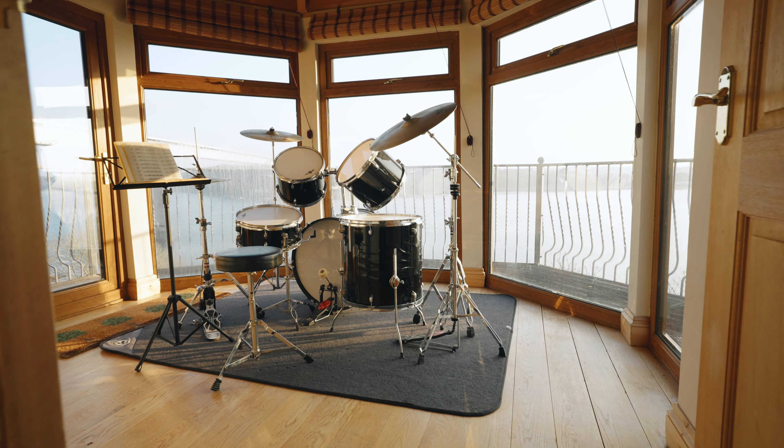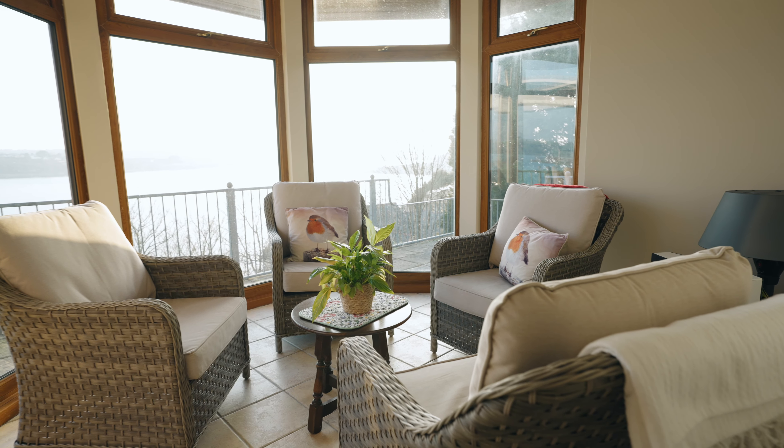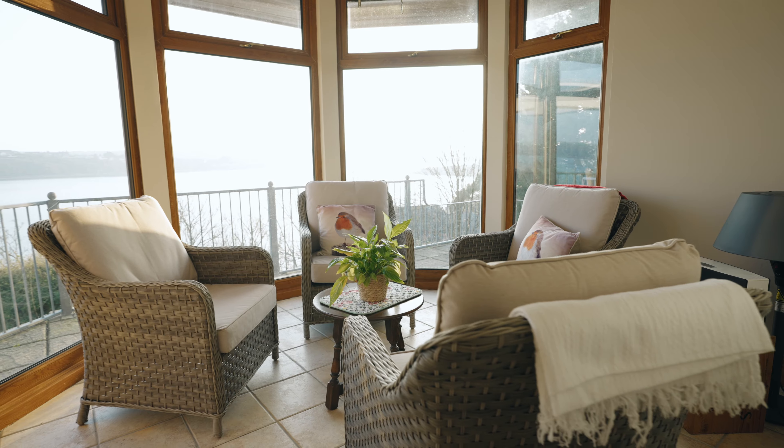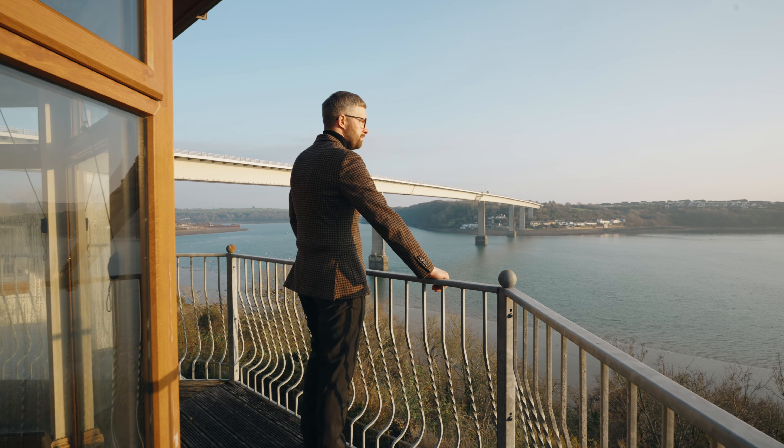A further door from the open-plan space leads into the tower. Spread over two floors, the tower offers a sunroom and an additional ground floor cloakroom on the first level, with another spectacular reception room on the upper floor.